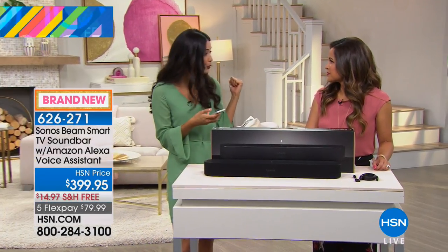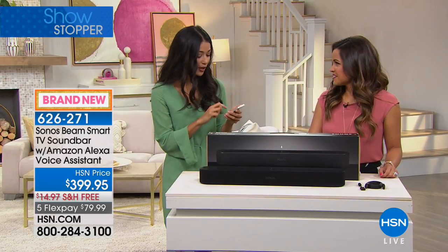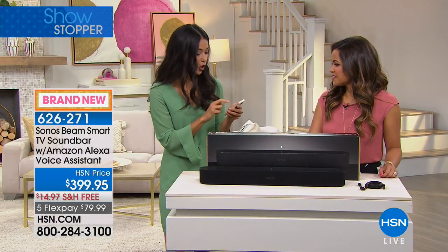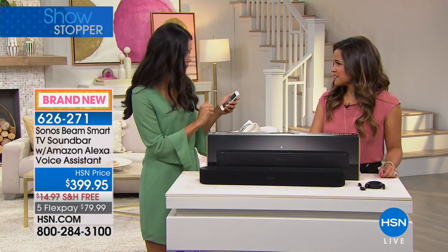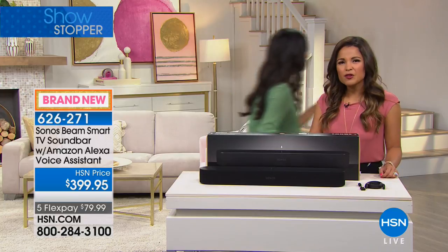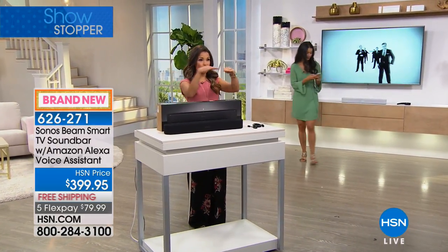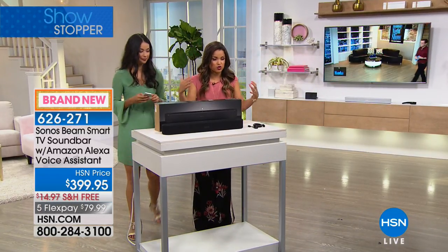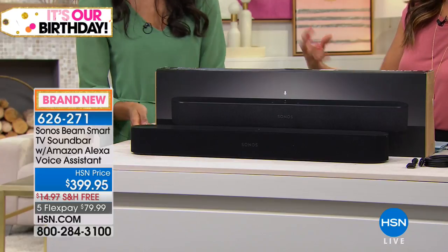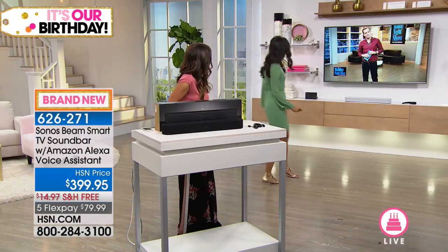Those great songs we were playing on our other Sonos, we can bring those here as well by just switching our content. Right now it has us on the TV, but we can go ahead to music. It's all controlled with the app. You can use your voice if you need Alexa's help. You can do it right on the actual unit. There are many different ways to control this — you're never tied down. Depending on what you're doing, you can always control it very easily.